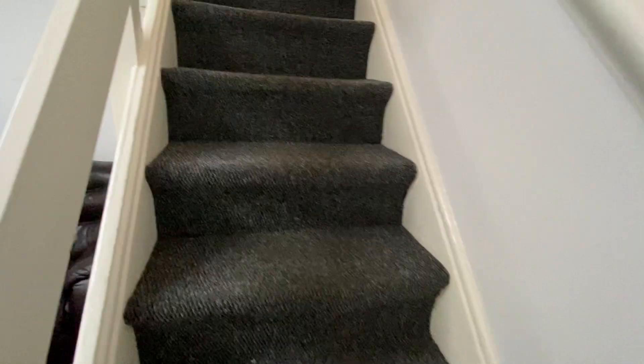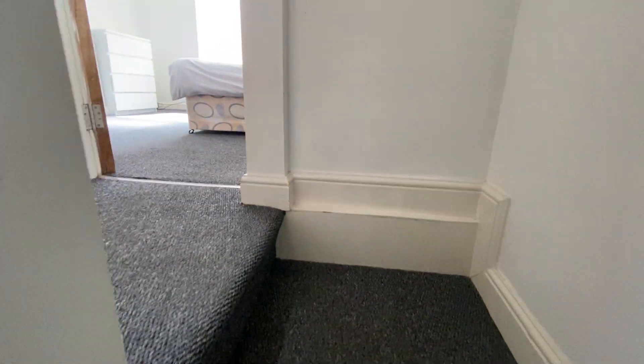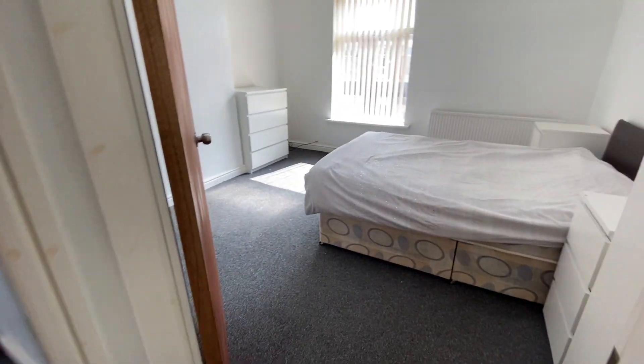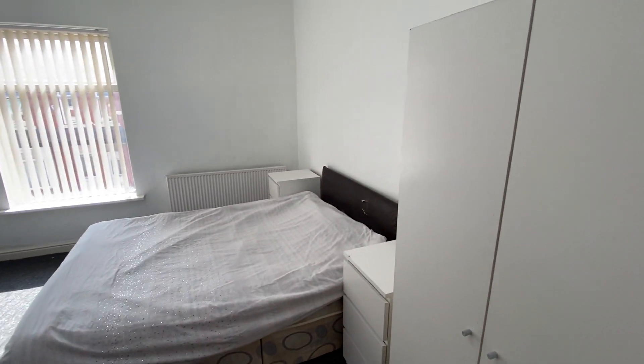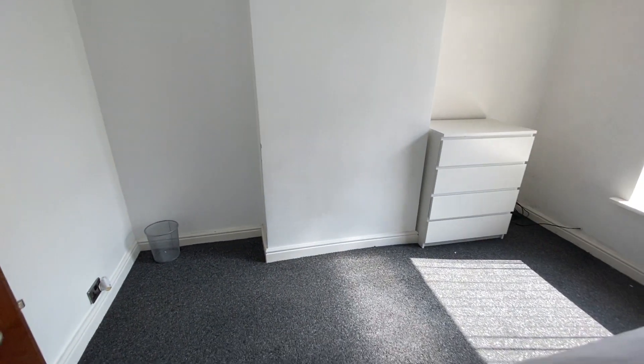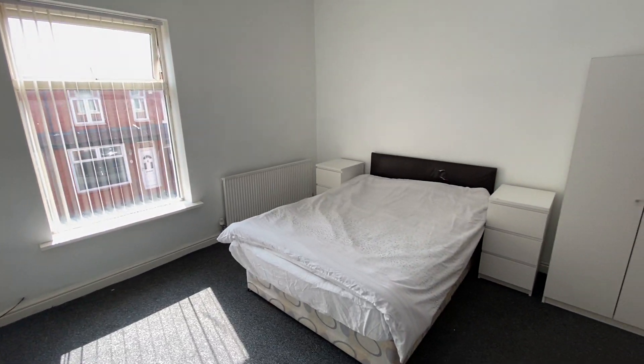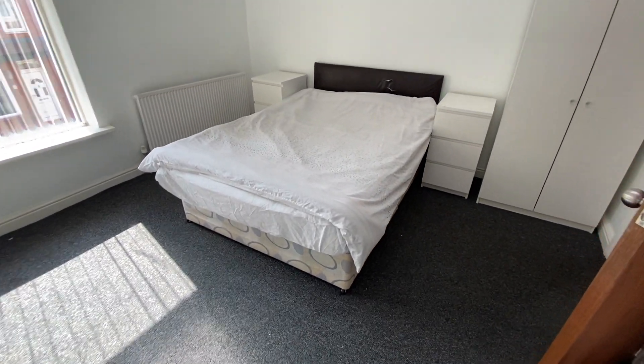So let's take a walk upstairs. We'll start off here in the master bedroom — quite a large bedroom space here, as you can see.